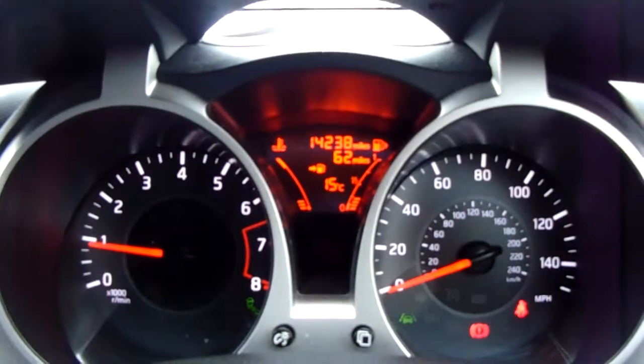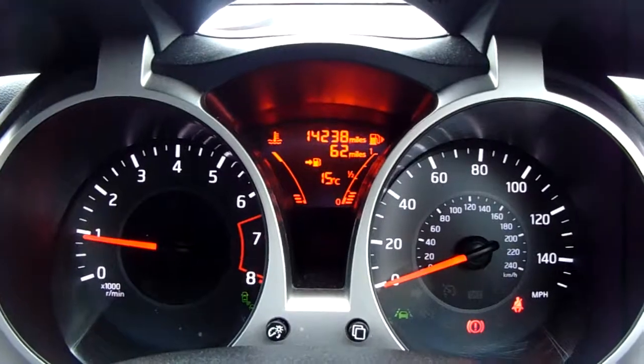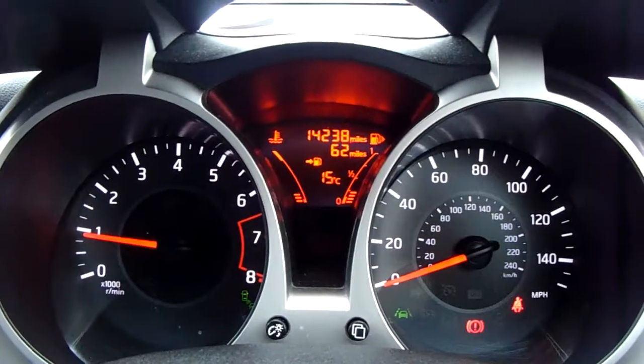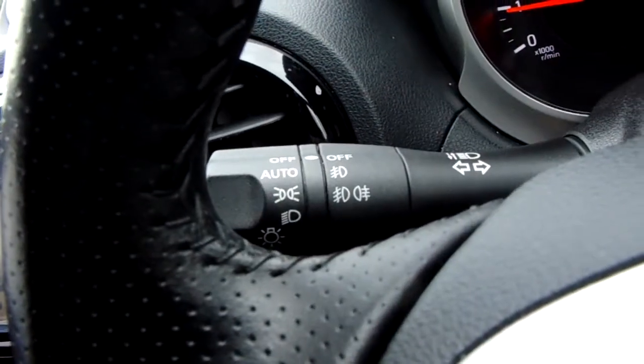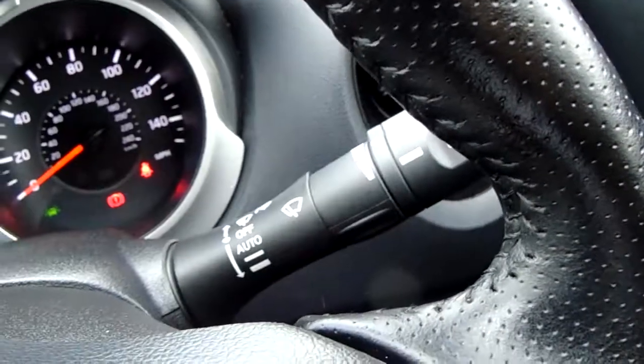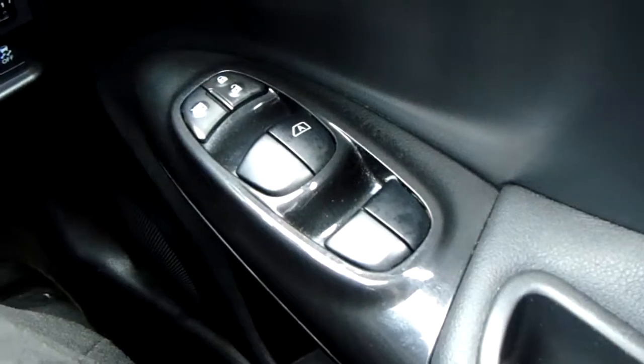Moving on to the dashboard, it's electronically lit up, which makes it easy to see. You can see that this car has done 14,238 miles. The car also comes with automatic lights, automatic rain-sensitive wipers, electronic wing mirrors, and full electronic windows.